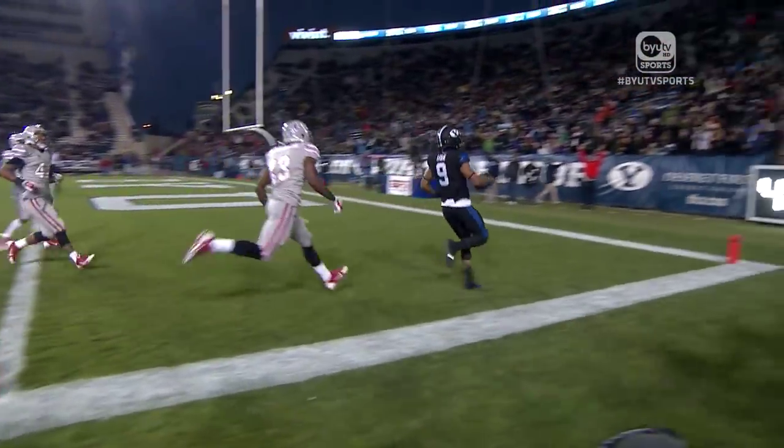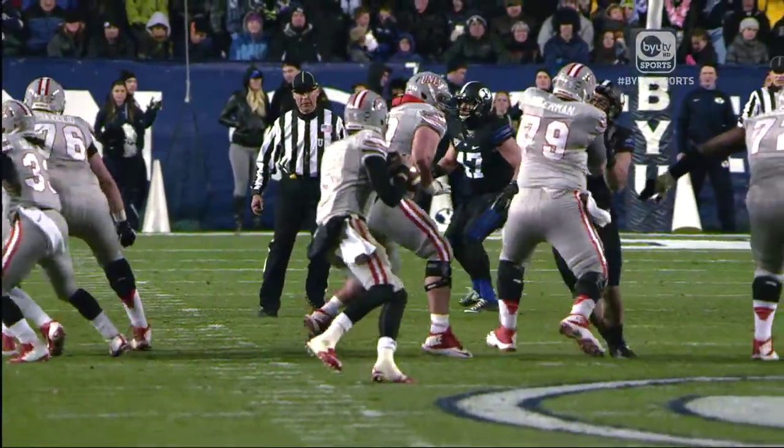Here is the 30-yard touchdown run by Jordan Leslie. Because it was a backwards pass, Leslie will be credited with a rushing touchdown in his BYU career. Second quarter.